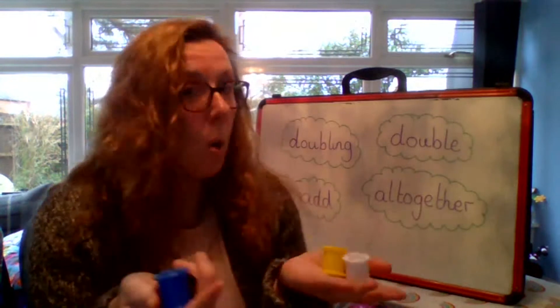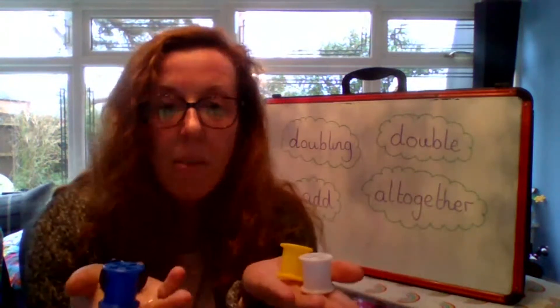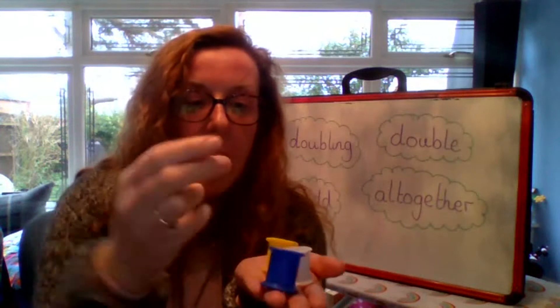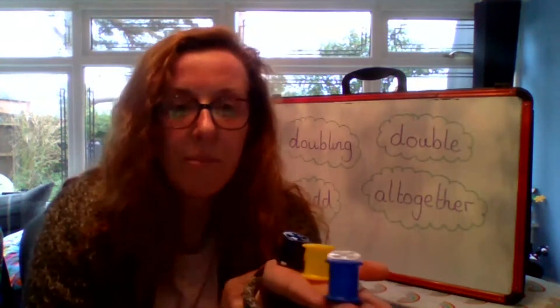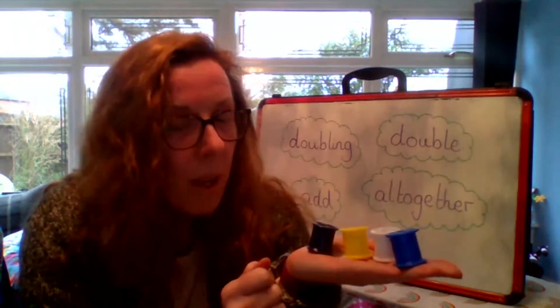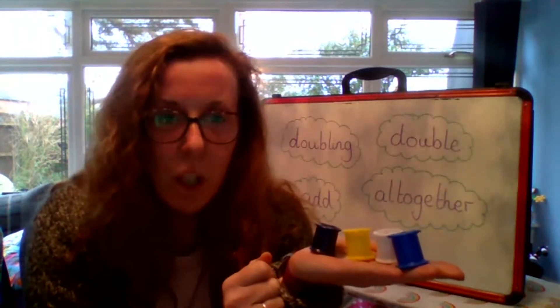How many do I have all together? Shall we count them? One, two, three, four. So double two is four. Well done. Double two is four.